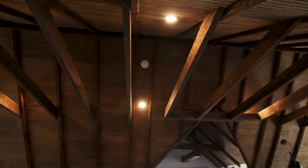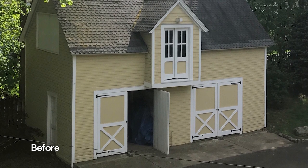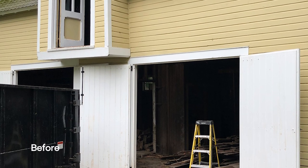We decided to move here from Brooklyn, New York. In our looking for a house, we came upon this house that we ended up purchasing, which is a 1892 built Queen Anne Victorian. One thing that really intrigued us and we really liked was that it had this amazing two-story carriage house. So we thought immediately, this would be a really cool space to turn into an art studio.